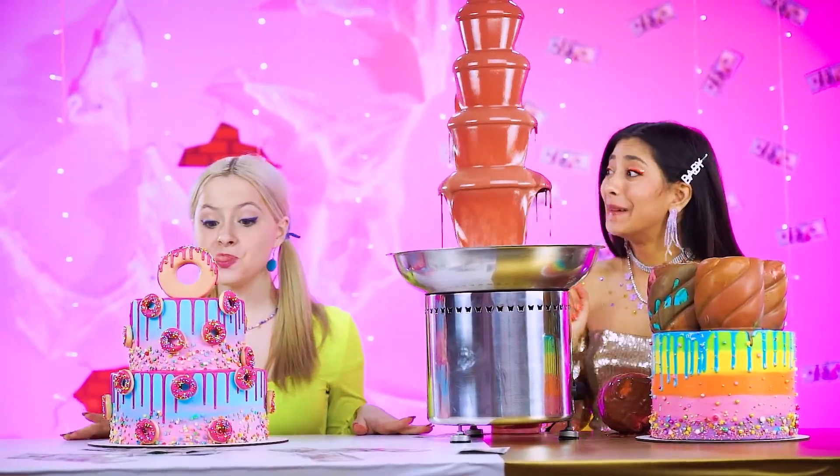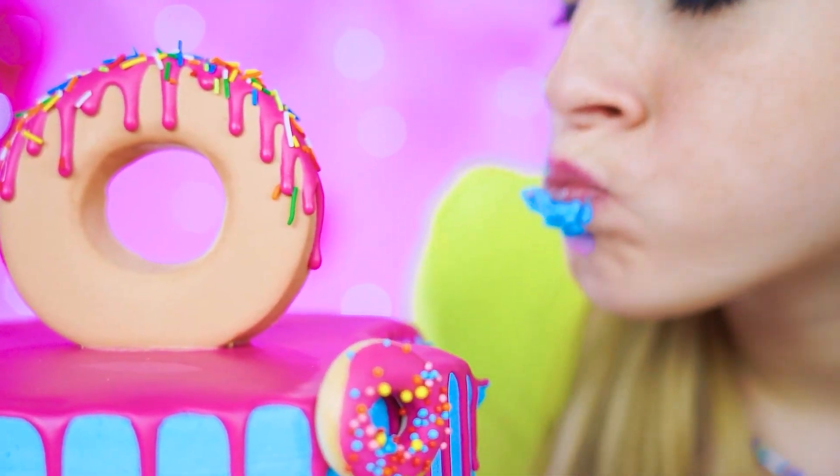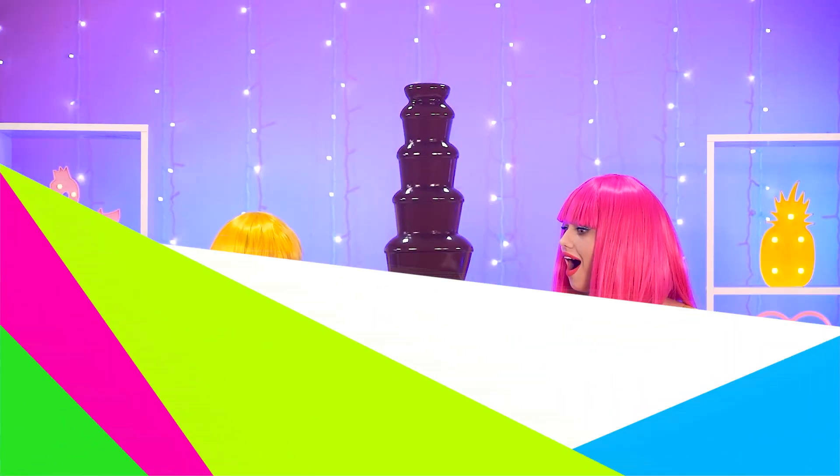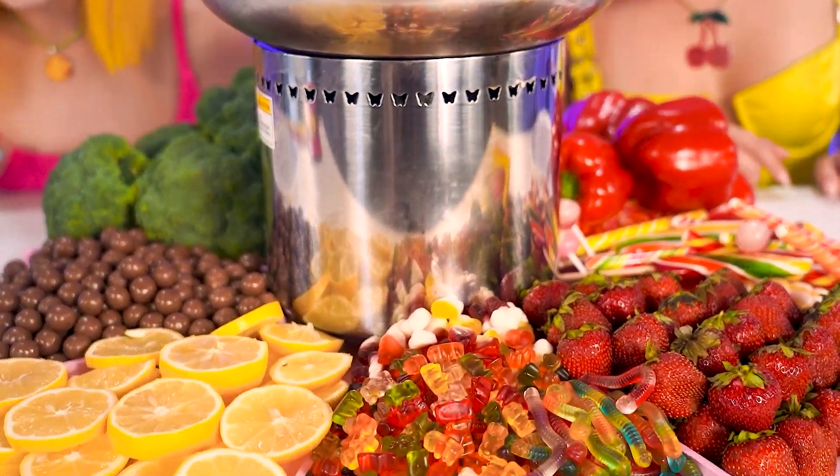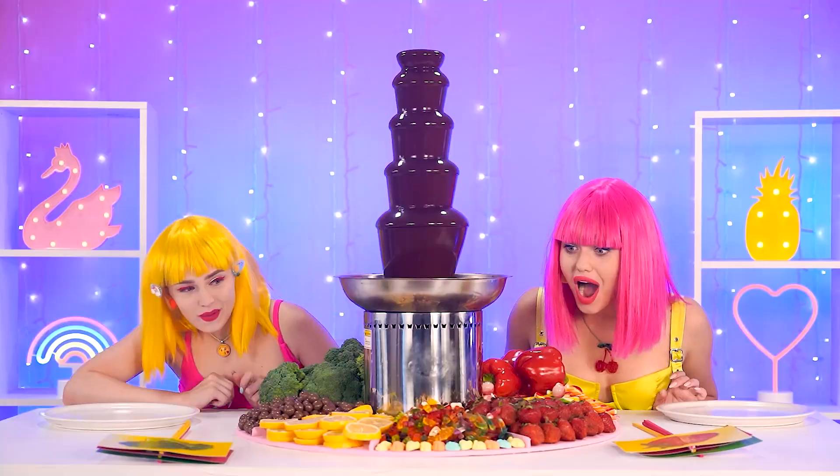You better be planning on sharing that with the artist over here! Wow! Fruits, candies, veggies? What a strange platter! I sure know what I don't want to dip — but the choice is up to the card!